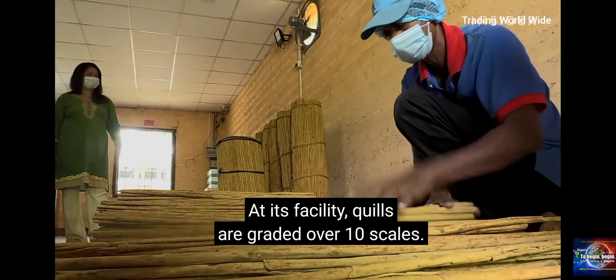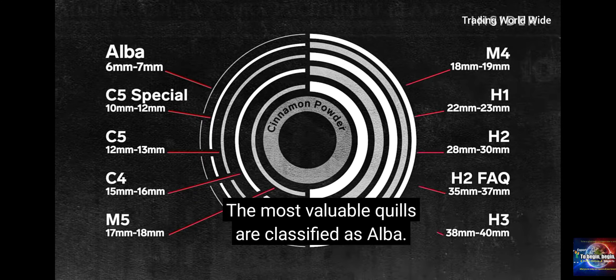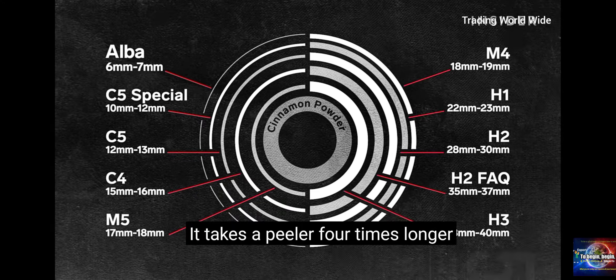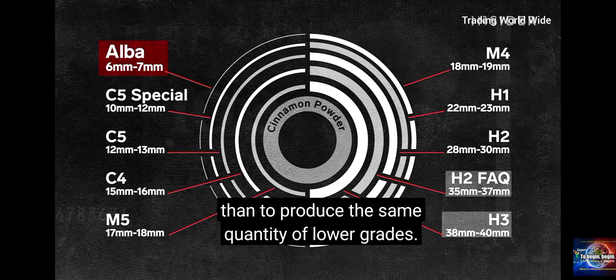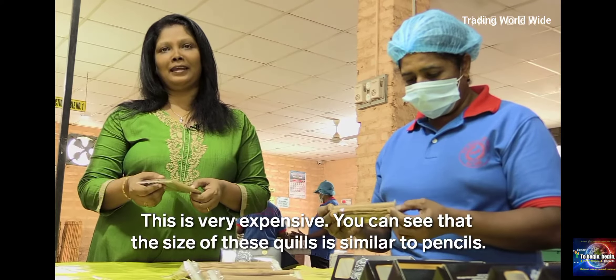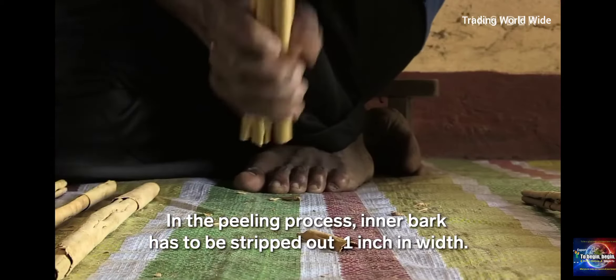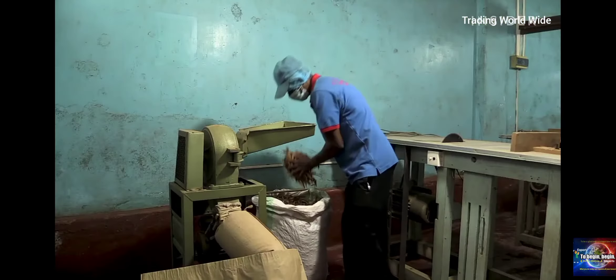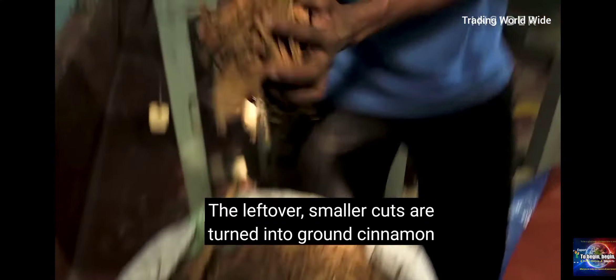Quills are graded over 10 scales. The most valuable quills are classified as alba. It takes a peeler four times longer to produce one kilogram of alba than to produce the same quantity of lower grades. The leftover smaller cuts are turned into ground cinnamon and make up the cheapest form.